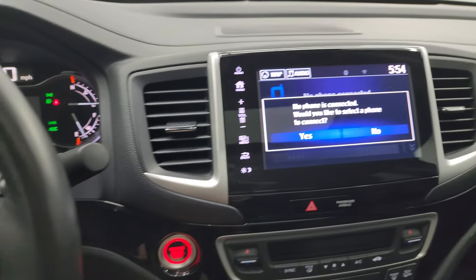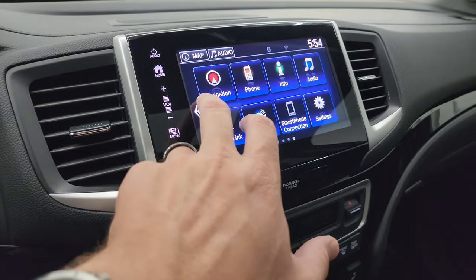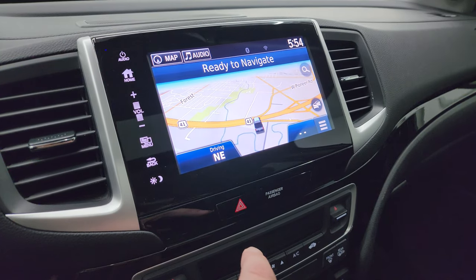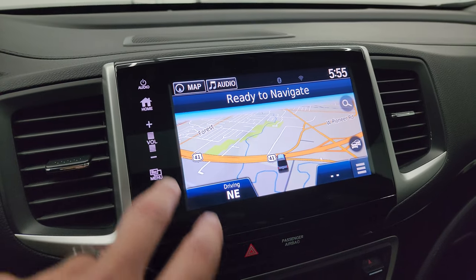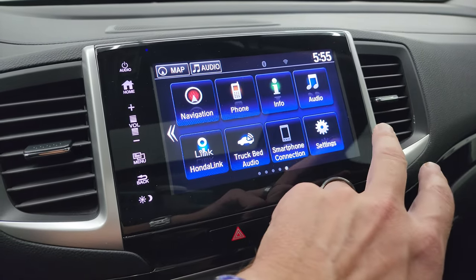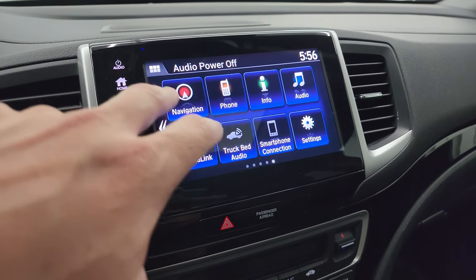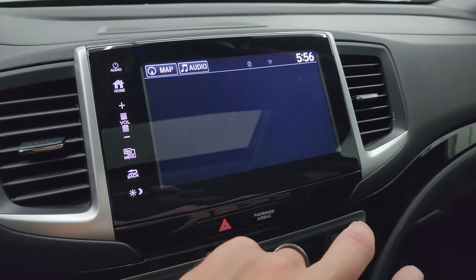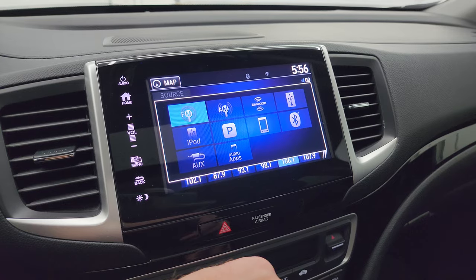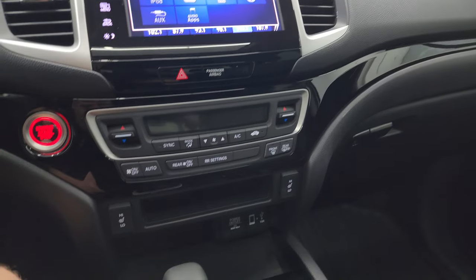Over here is your Honda Link touchscreen radio. You get all these different apps on here. There's the map — it has the factory navigation system, and that is working nicely. Bluetooth smartphone connection. In the audio section you can see that you get AM, FM, and SiriusXM radio capabilities. You've got AUX, iPod, Bluetooth, and USB, so you can connect it several different ways with this radio. Your more tactile volume, tune, and climate controls.